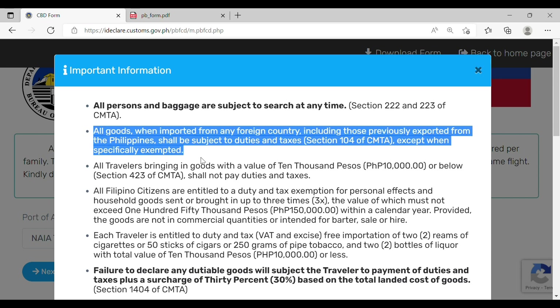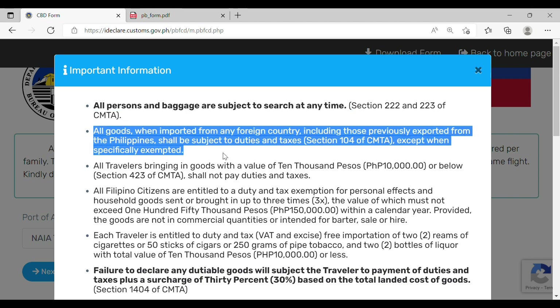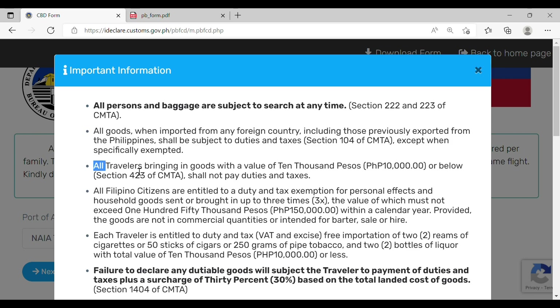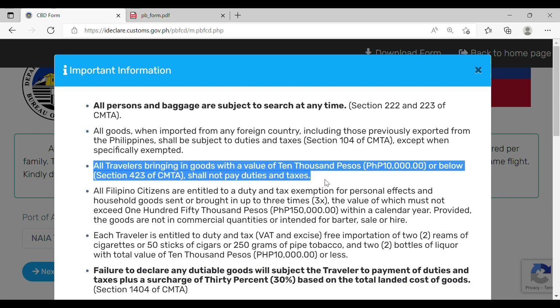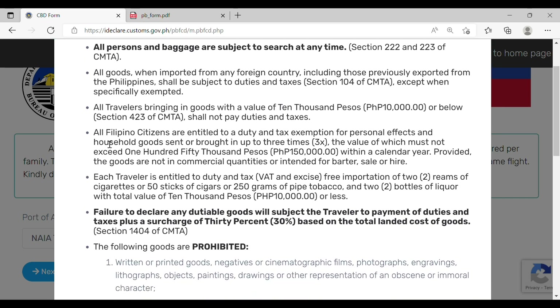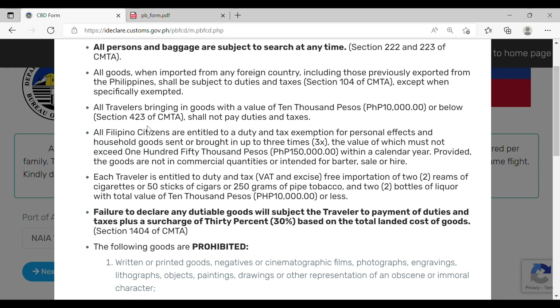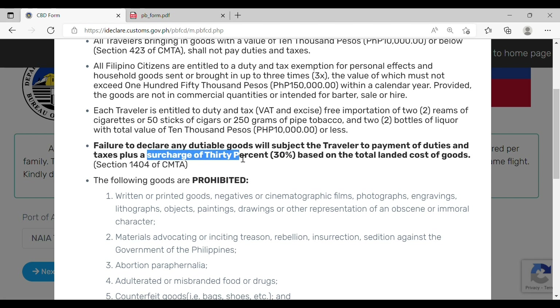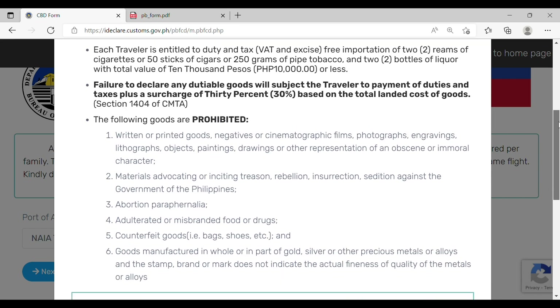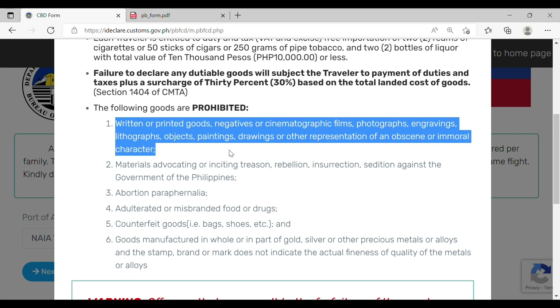The next section contains important information for all passengers. All persons and baggage are subject to search at any time. Goods with a value of 10,000 pesos or below shall not pay duties and taxes. Filipino citizens are entitled to a duty and tax exemption for personal effects and household goods, with a value not exceeding 150,000 pesos within a calendar year. The goods must not be in commercial quantities or intended for barter, sale, or hire. You are also entitled to importation of specific quantities of cigars and liquor. Failure to declare will subject you to duties and taxes plus a surcharge of 30% based on the total landed cost of goods.